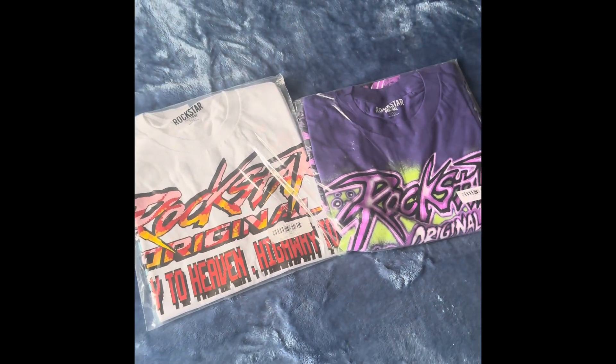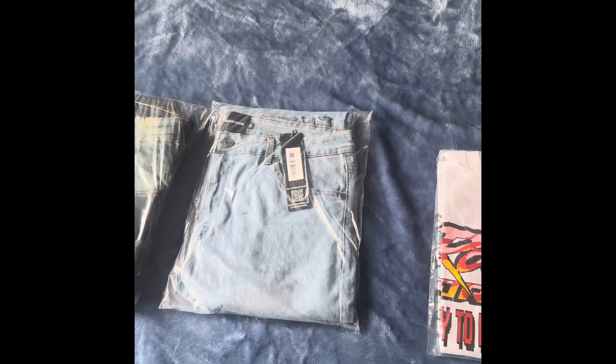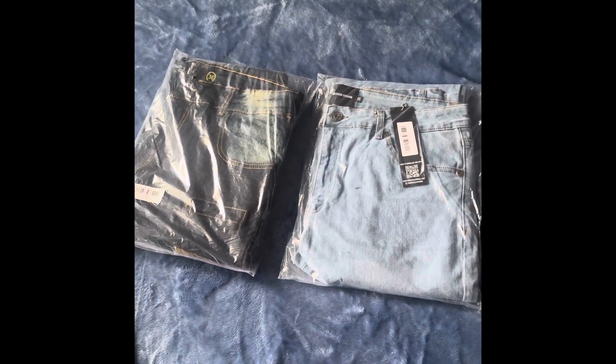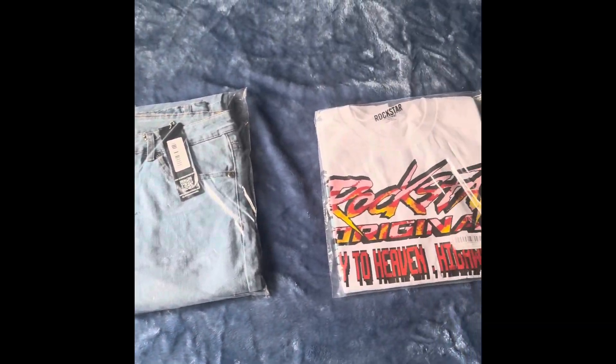Just for sizing — the shirts I got in size large. The jeans, I believe I went with size 36. But I'll try them on so we can see what they're looking like.